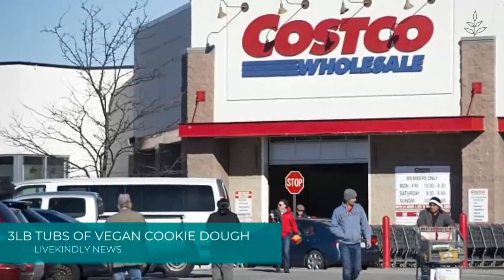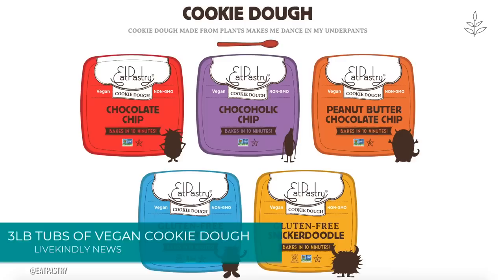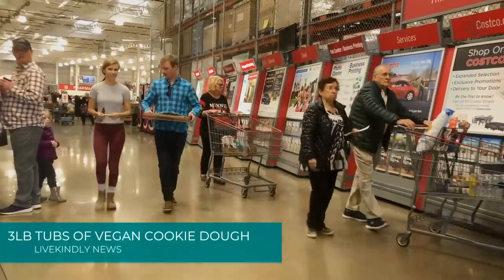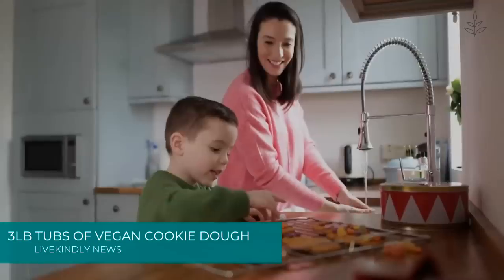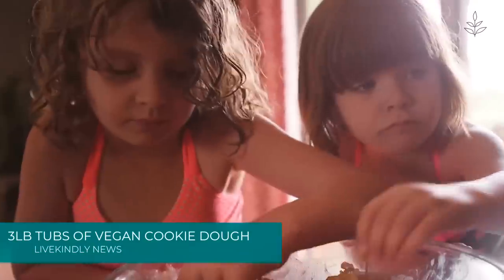Costco has that giant three-pound tub of vegan cookie dough you've been looking for. Vegan cookie dough brand Eat Pastry took to Instagram earlier this month: "We have big news. You can get our cookie dough in big tubs at select Costco. Y'all are getting the best deal of your life." The regular tubs of Eat Pastry cookie dough are 14 ounces each, so the new big tubs give you more than three times the usual amount.